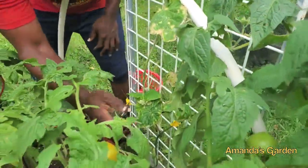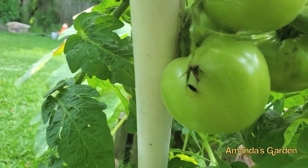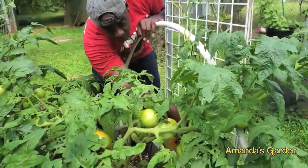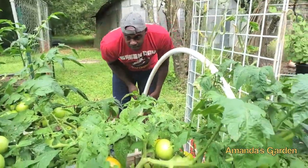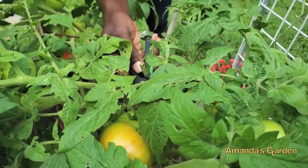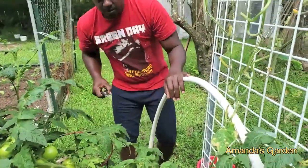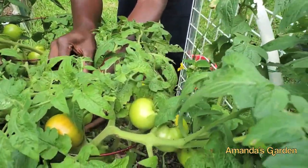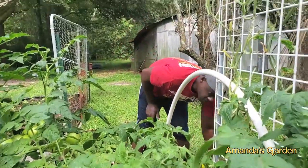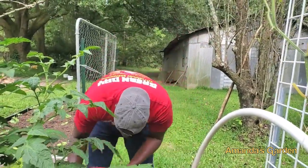I'm starting to see these little bugs but I don't know what they are. It's hard to see them right over here. I don't know what that is, but it's my second one I've seen. They don't really run from you so I have been able to smash them, but I don't know what they are — maybe the babies of something. There's a green tomato with something that's eaten the top — I'll take that one off too. Sometimes if you see something that's got damage and you've got enough tomatoes, it's best to just take it off.